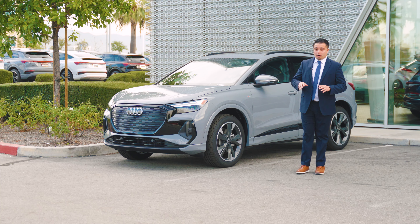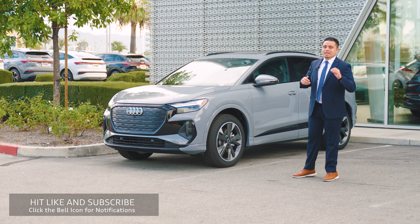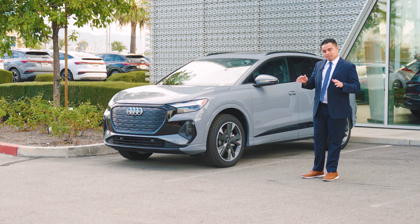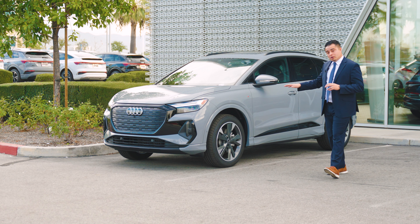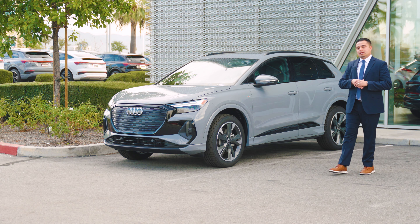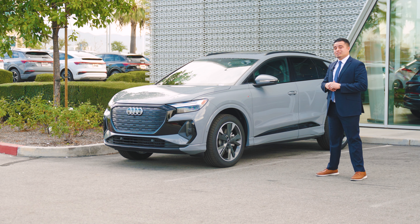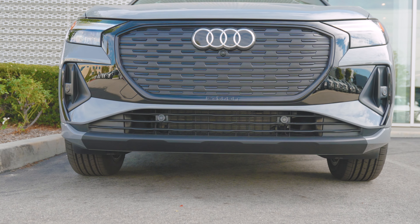This is a full electric car — no use of gas or oils — making it very easy and fast to maintain. The vehicle is an all-wheel drive model, finished in Pebble Gray with black optics, and it gets 295 horsepower. It charges from five percent to eighty percent in less than 30 minutes.